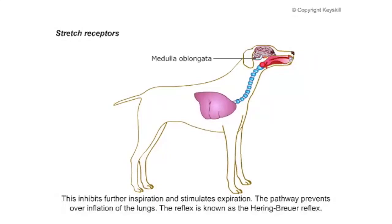This process inhibits further inspiration — breathing in — and stimulates expiration — breathing out. The pathway itself prevents the overinflation of the lungs; otherwise they'd carry on inflating. This reflex is known as the Hering-Breuer reflex.